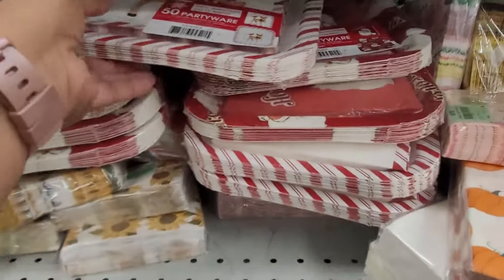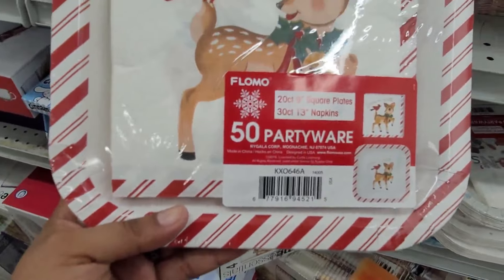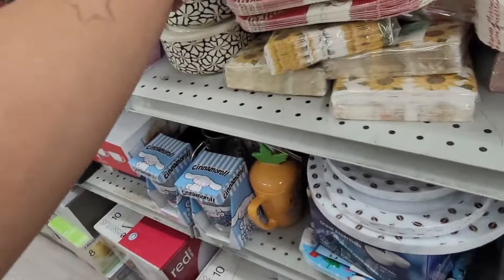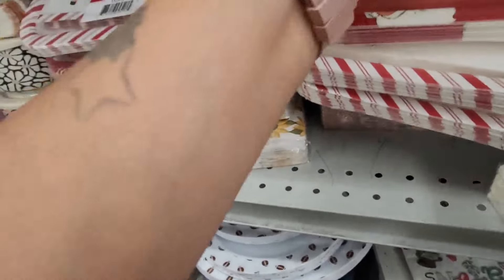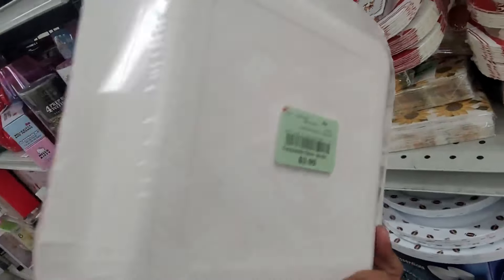They do have Christmas plates already with napkins — party wear set — let's see, $3.99. And then they have the Santa Claus one, $3.99 as well.